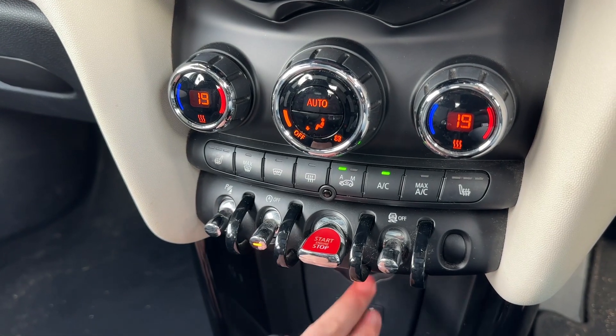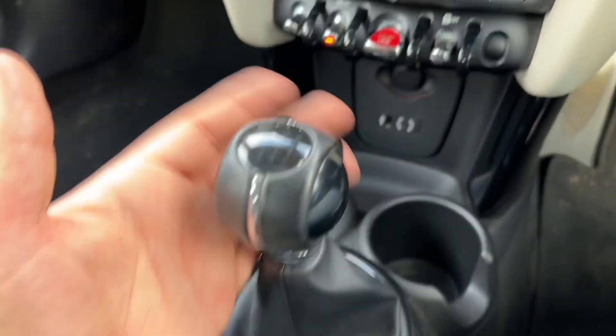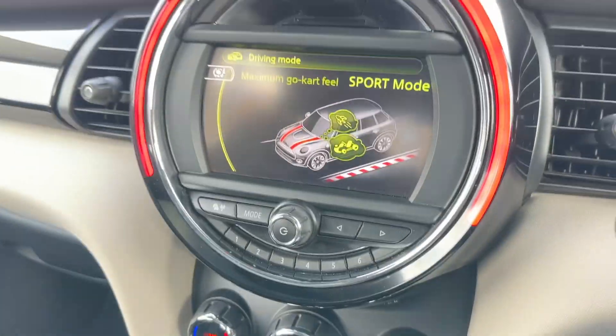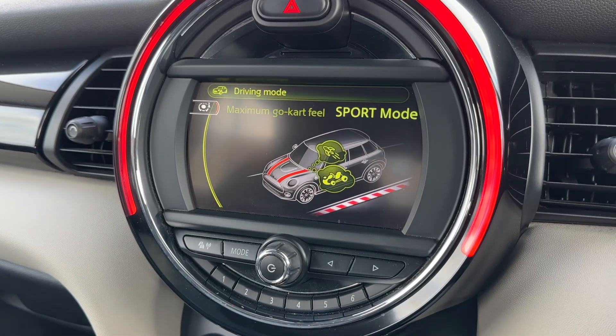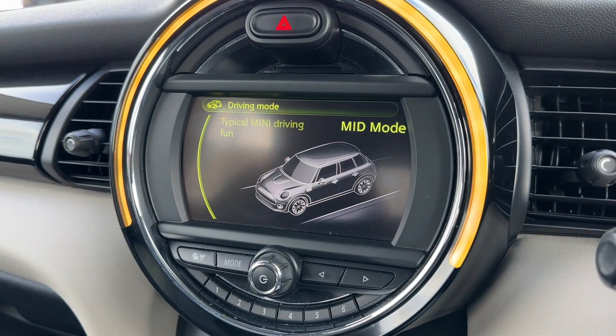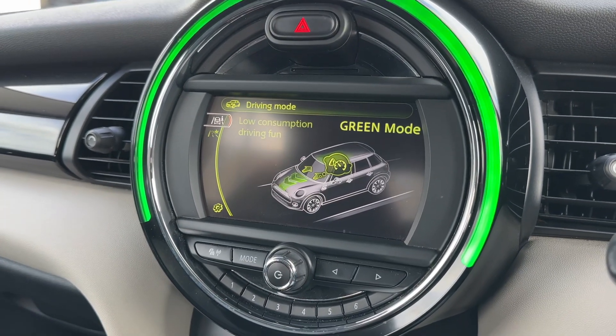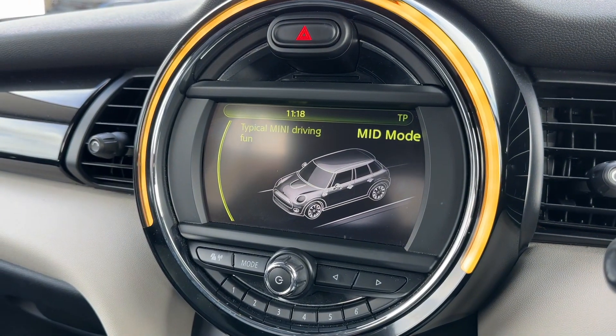We have auxiliary and USB inputs as well as a 12-volt charging socket. The gear lever is for the six-speed manual gearbox, and this dial here enables you to put the car into sport mode, mid mode — which is your everyday driving — and green mode. The colour on the outside of the dial changes to match whichever mode you select.